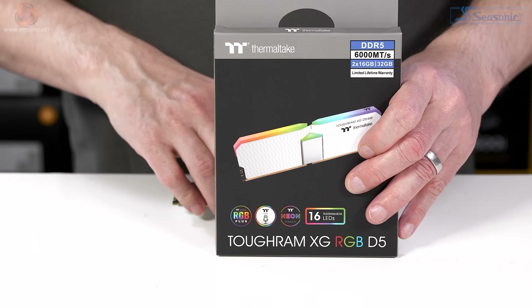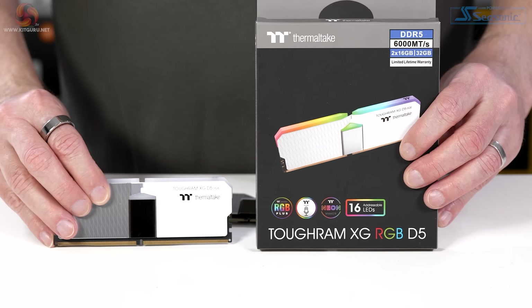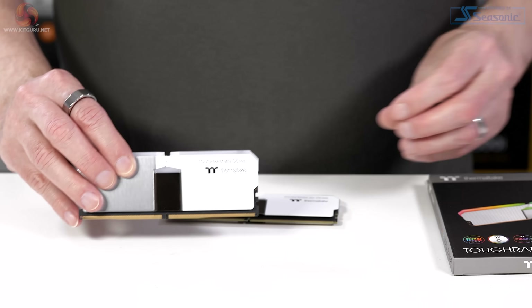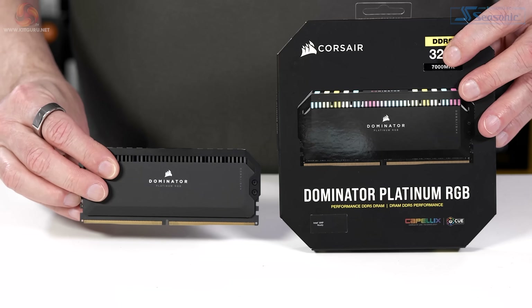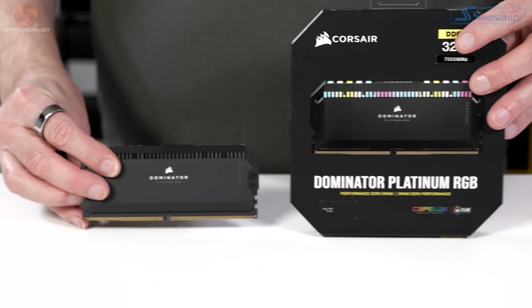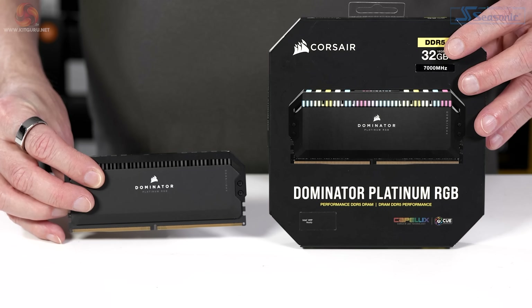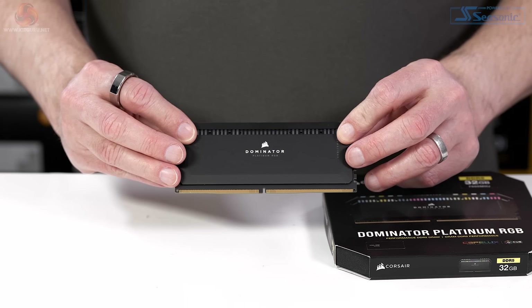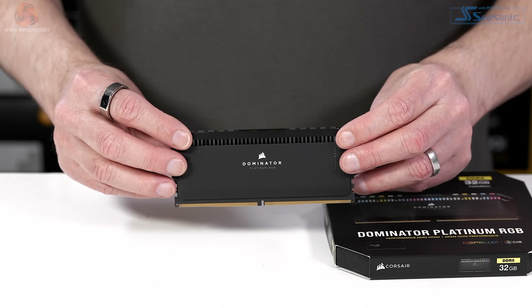Thermaltake Toughram XG RGB, rated at 6,000, has a latency of C36 and runs its Hynix chips on 1.3 volts, and has RGB. The Corsair Dominator Platinum RGB, rated at 7,000, has a latency of C34 and requires 1.45 volts for those Hynix chips. Very tall modules, standing 52mm above the motherboard, and it has amazing RGB.